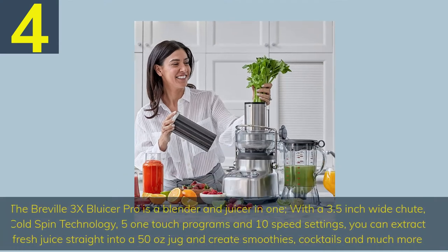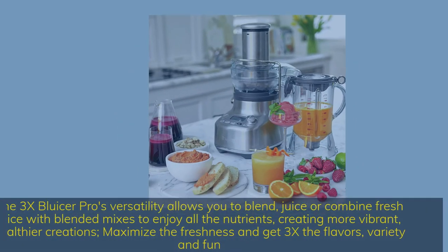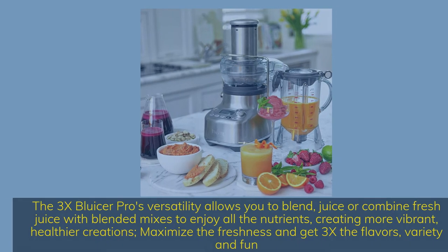Number 4: The Breville 3X Bluicer Pro is a blender and juicer in one. With a 3.5-inch wide chute, cold spin technology, 5 one-touch programs and 10-speed settings, you can extract fresh juice straight into a 50-oz jug and create smoothies, cocktails and much more. The 3X Bluicer Pro's versatility allows you to blend, juice or combine fresh juice with blended mixes to enjoy all the nutrients — creating more vibrant, healthier creations. Maximize the freshness and get 3X the flavors, variety and fun.